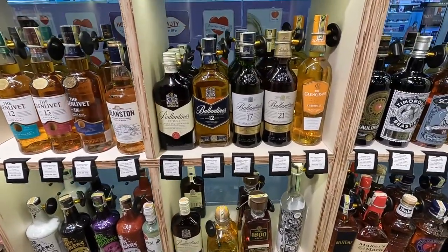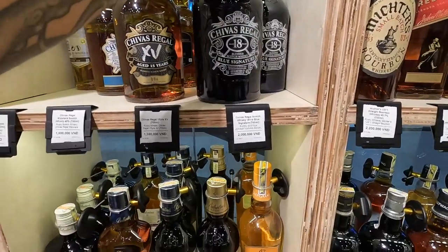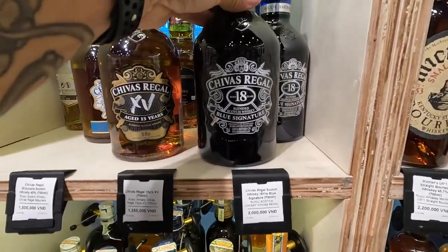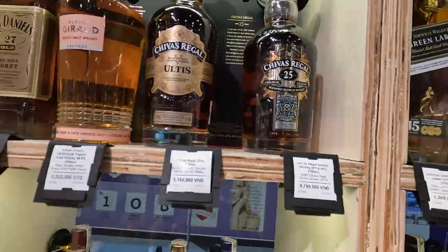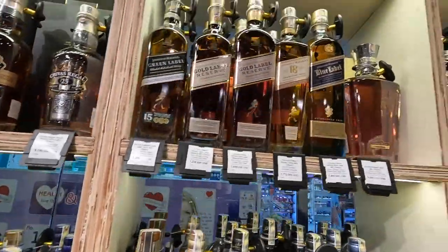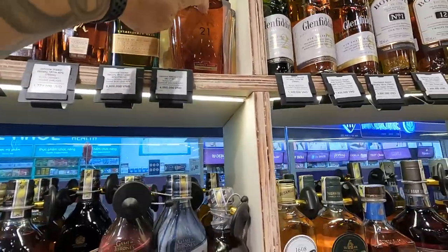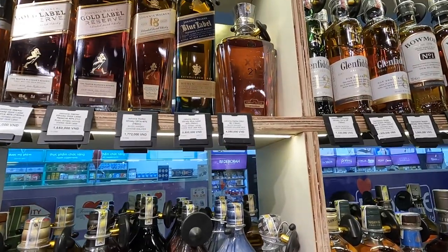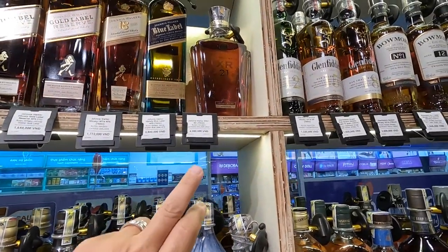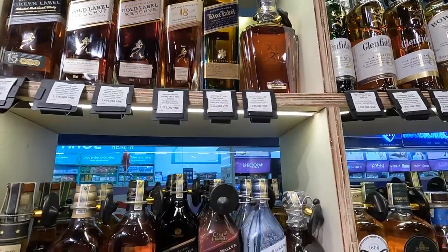We got this at the club the other night — Chivas 18, that was pretty good. They got the 25 too. Johnny Walker Blue, and XR21 for 4 million — really good choice, smooth. I think XR21 is smoother than Johnny Blue, for 558.